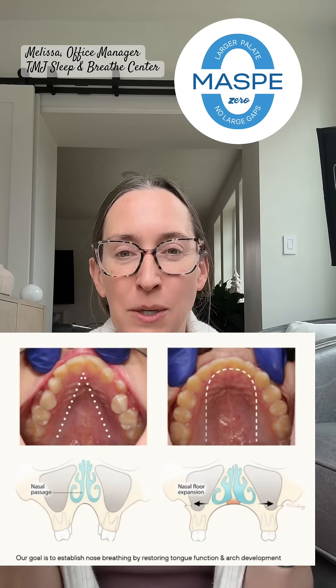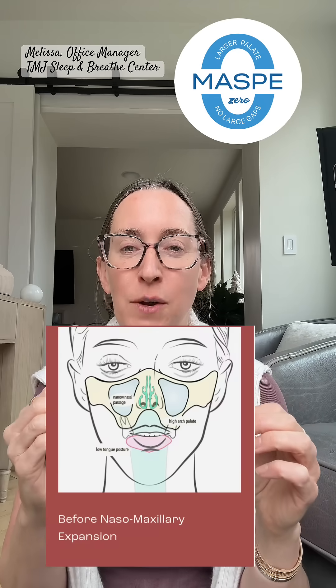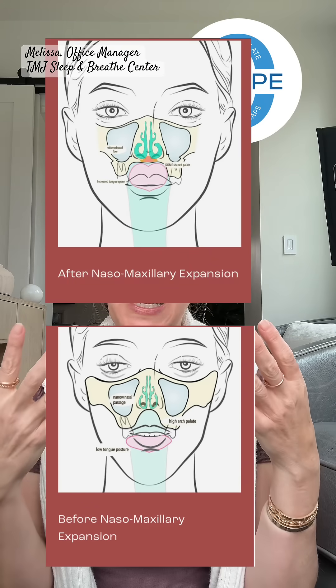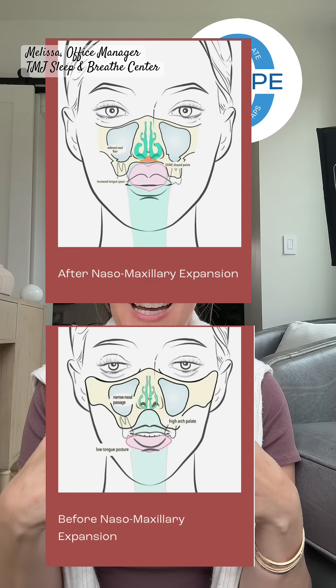The ideal-shaped palate is a dome-shaped palate. When you expand the mouth, you expand the nasal base and get improved nasal breathing. You create more room in your mouth for your tongue to properly posture on the roof of your mouth with light suction like it's supposed to. Proper tongue posture keeps it up and out of your airway, which is especially important when sleeping — because when your tongue falls back into your airway, that causes sleep disruption and sleep apnea.